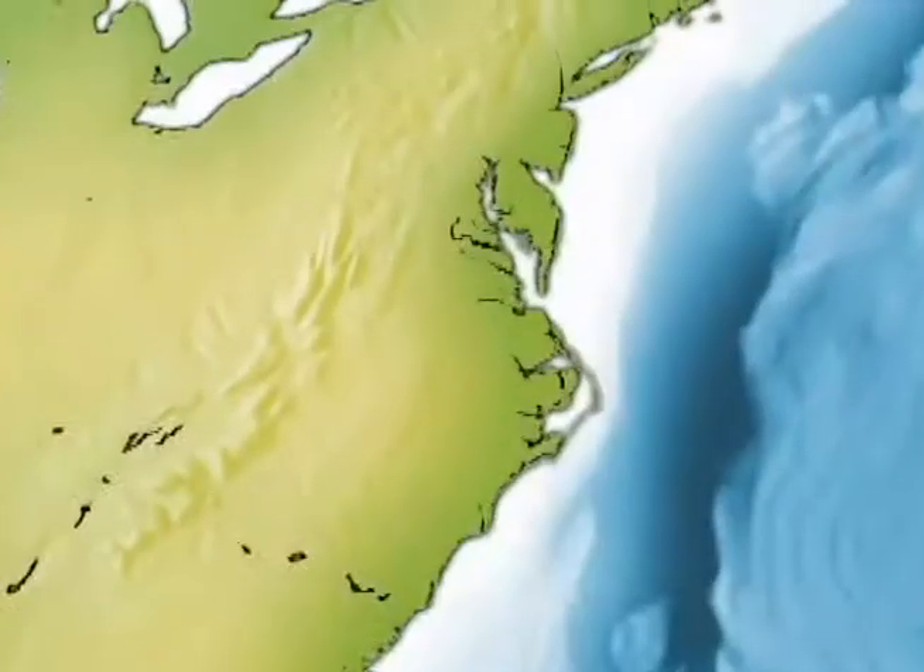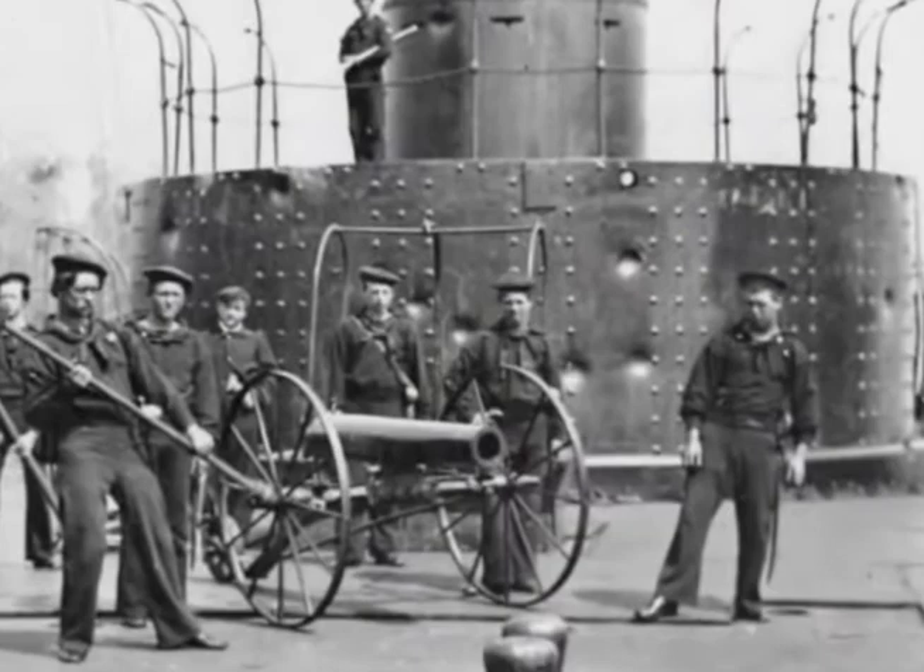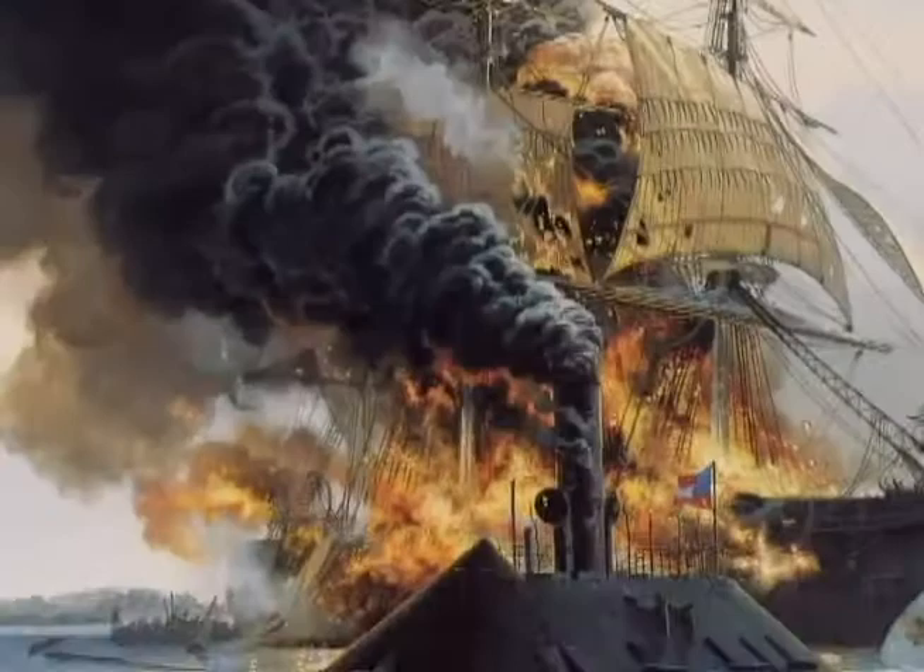6th March, 1862, New York. Swedish engineer John Ericsson completes work on the U.S. Navy's first ironclad, USS Monitor. The revolutionary ship, built in record time, was desperately needed to counter the Confederate ironclad Virginia.